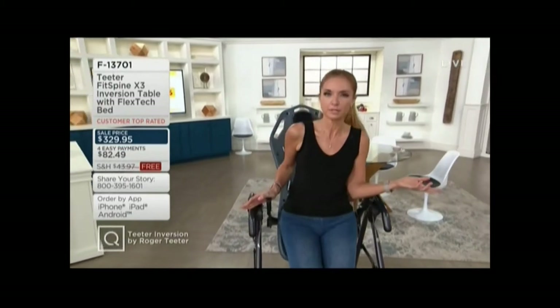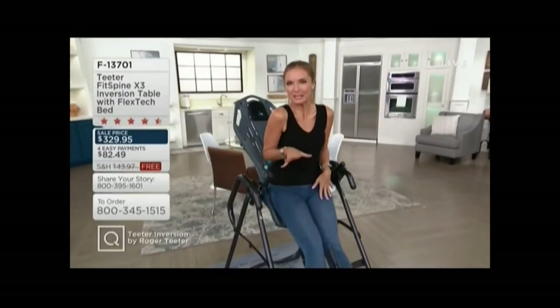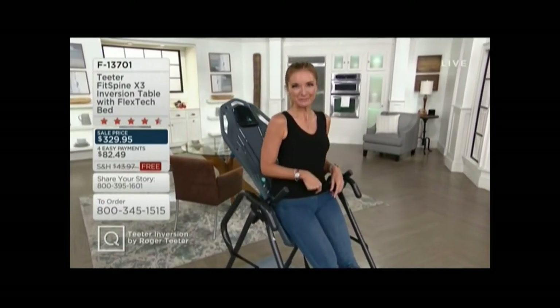When you overuse the phrase 'change your life,' it depreciates its value and becomes excessive hyperbole. There are not a lot of products that can literally change your life — jewelry, makeup, clothing, it's all fun. But what truly changes your life is the removal of pain. And that's what we're talking about with our Teeter Fit Spine.